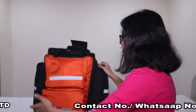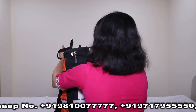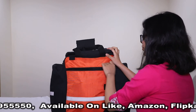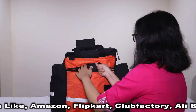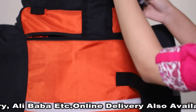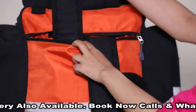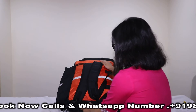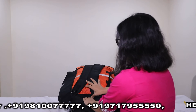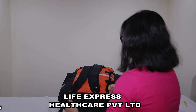Now moving forward, we would be talking about the back side of the bag. The straps of the bag are modular. This pouch could be further used for putting in your documents. It can also be detached from here and taken out.